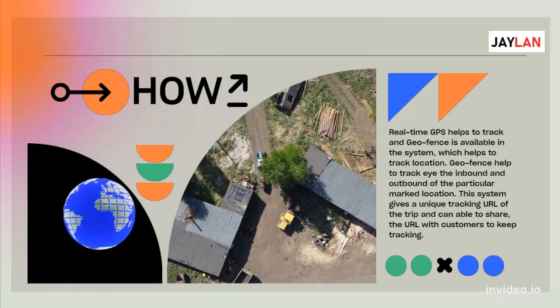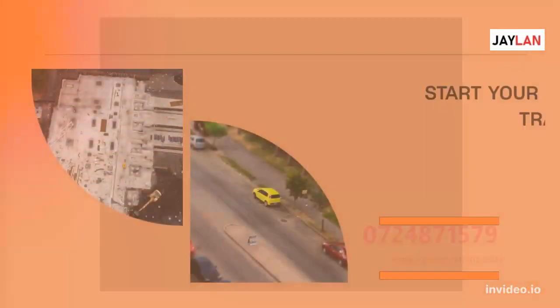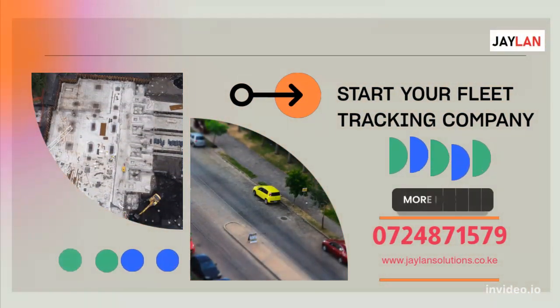This system gives a unique tracking URL of the trip and can enable sharing the URL with customers to keep tracking. Contact us today!